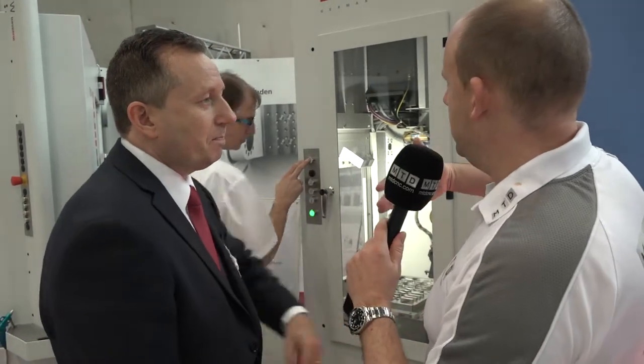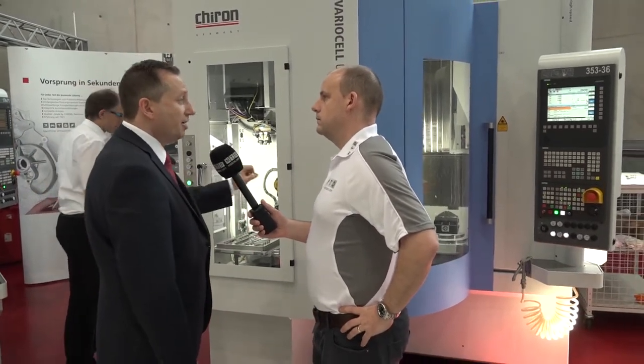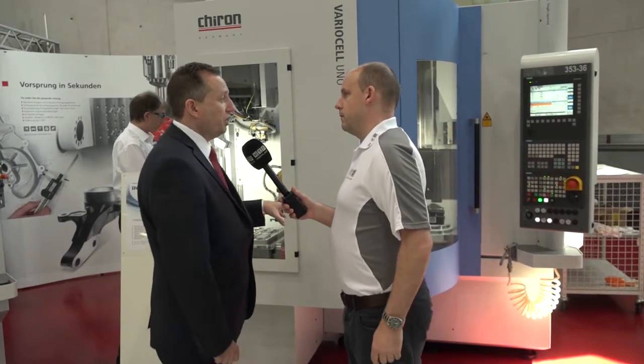You used the word 'bolt-on' — are we saying this can be added to any of your Chiron machines? Yes it can. All Chiron machines have a certain level of retrofit capability, and they've dedicated this to their whole series. So if somebody came along two years into a Chiron purchase and said 'I want to automate that machine,' Chiron can come out in the field and actually fit that system to the machine.